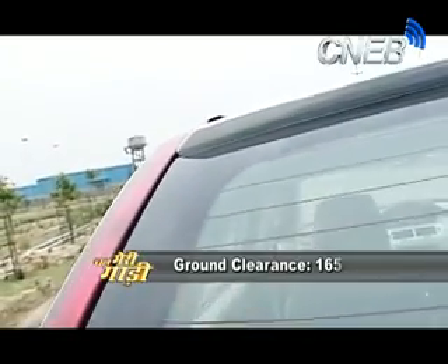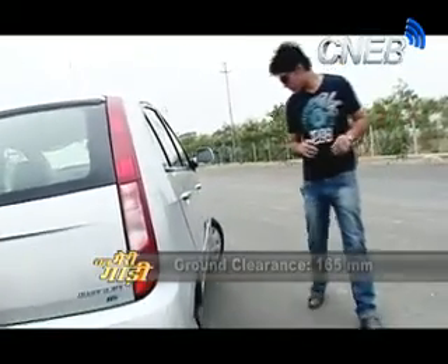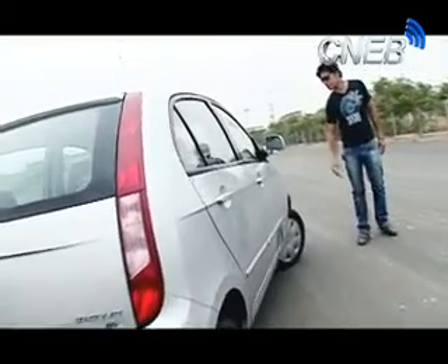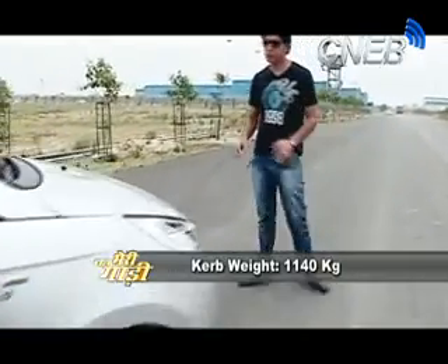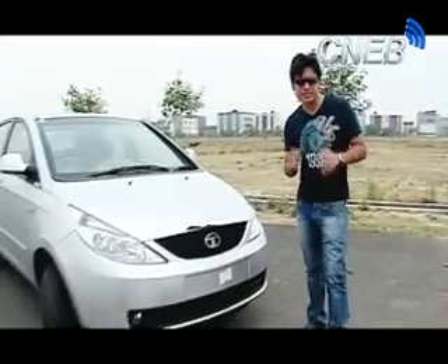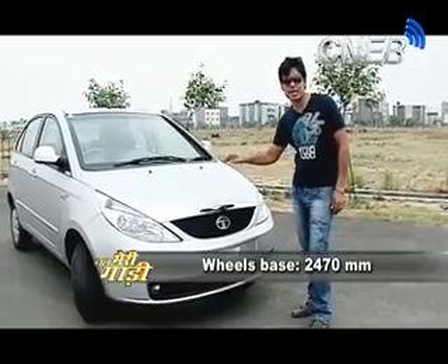There are not a huge number of changes overall, but let's go ahead and see what the changes in this car are in the Vista. We will now talk about the engine quality, which has been enhanced. Compared to rivals like the Ritz, Hyundai i10, and Maruti, it is important to understand this engine quality.